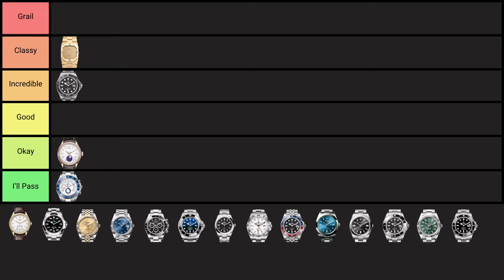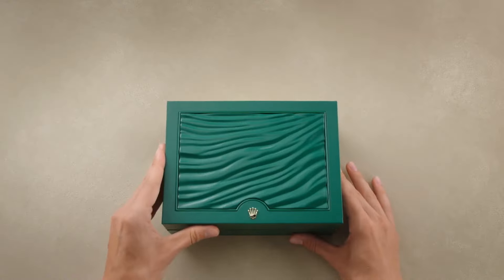You cannot go wrong with a Submariner. Rolex, amazing quality — but along with that, it's the design, the wearability, and there's just nothing to dislike about it. The only thing is, since it's such a safe watch and so popular, I just think it's gotten a little bit boring and bland — needs a little bit of spicing up. So I am putting it in the incredible tier.